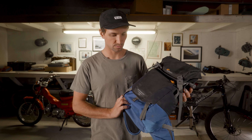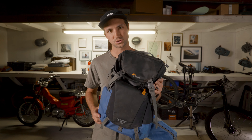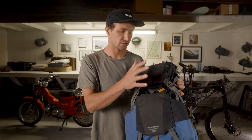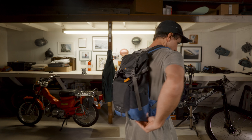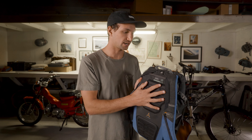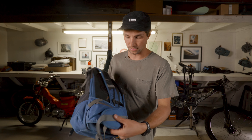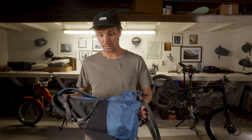Next up is the Lowepro Photosport 15. This one I take on slightly longer rides, or if I need to carry some extra layers, or even a drone or something. You can put anything in the bigger pouch up top. The camera slots on the side panel — side panel access — so you only have to take one shoulder off. It's fairly small, about the same size as the hip pack. It's got a bladder so you can carry some water, and a little zipper pocket up top. It's still got a waist strap and a chest strap, so it's pretty secure. Super comfy and lightweight.